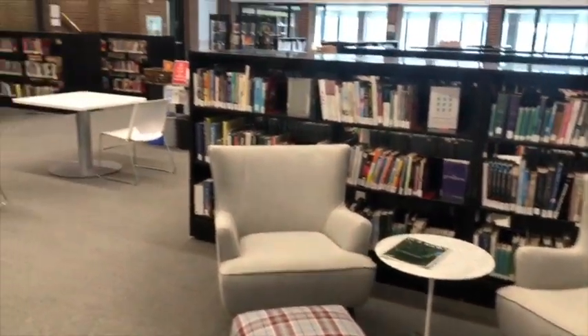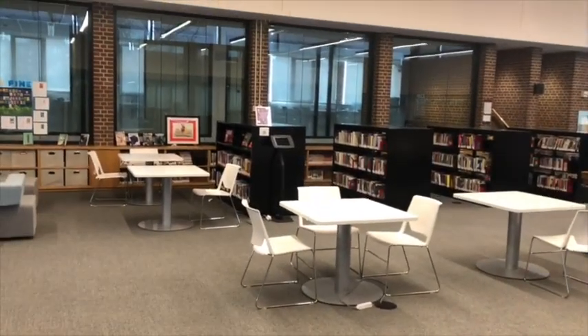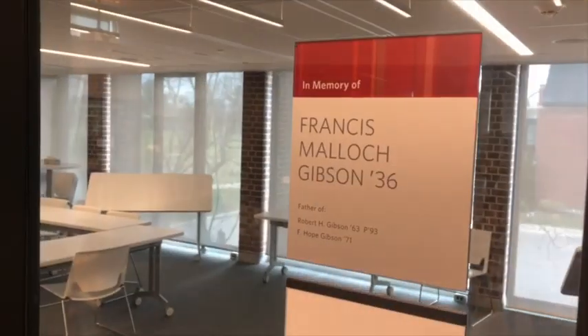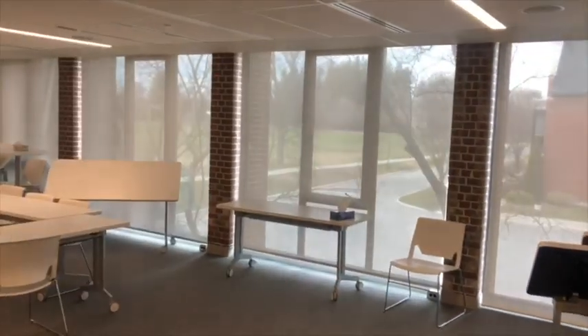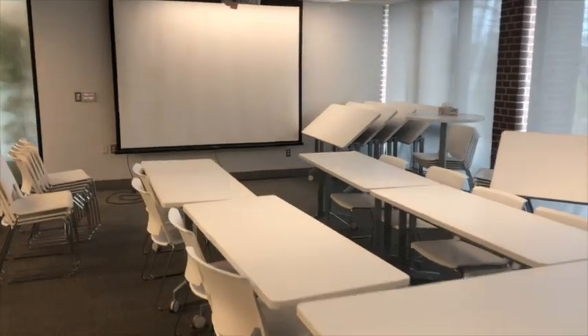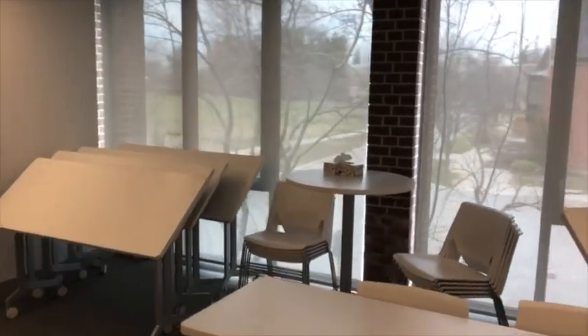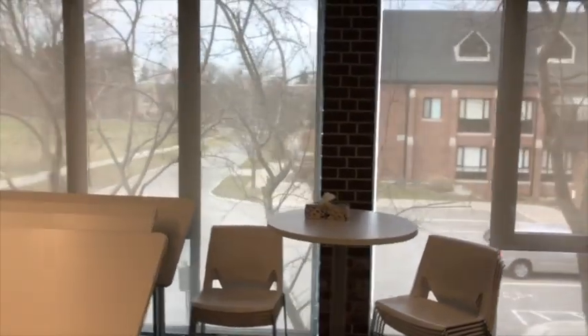We're blessed with good bones from our 1965 foundation, with lovely high ceilings that let in loads of light. Recent renovations include the beloved Gibson Room, which is used for AP research class, class visits such as Grade 9 science with some space research, and Grade 10 English for their speech preparation.